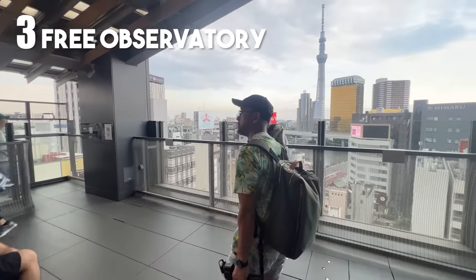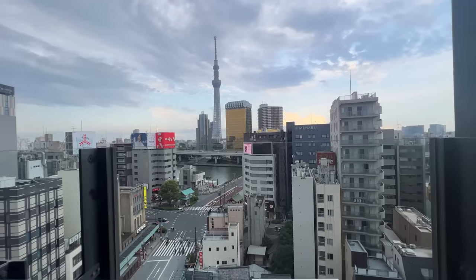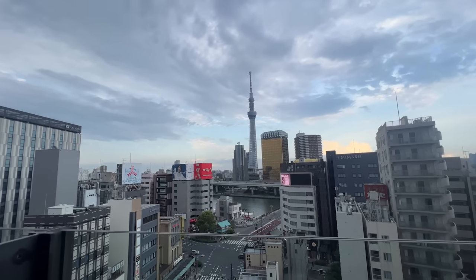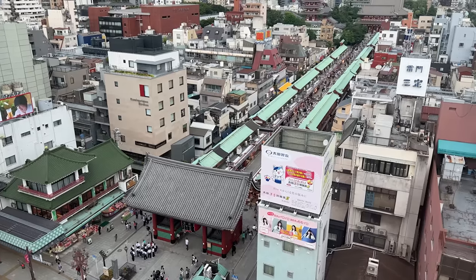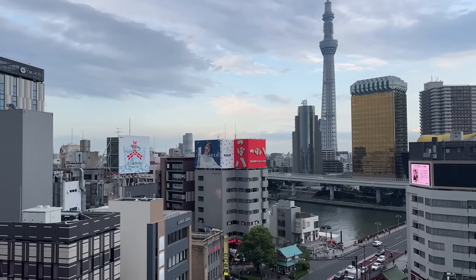You can see the entire town of Asakusa — the temple, Nakamisedori, as well as Tokyo Skytree. They're open from 9 am to 10 pm, so you can come back and check out the night view. Most importantly, there are restrooms on each floor in this building, so if you need to go, this is the place to come.